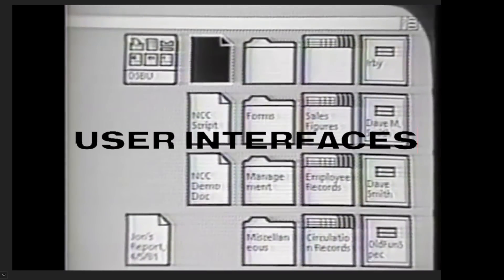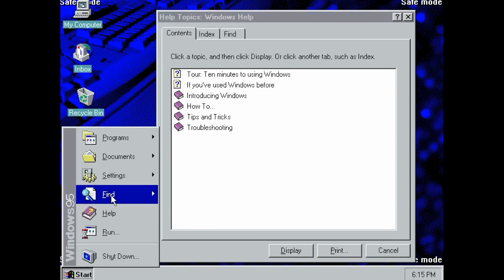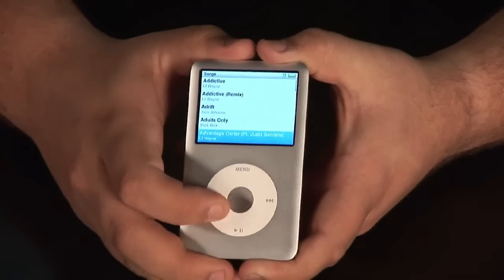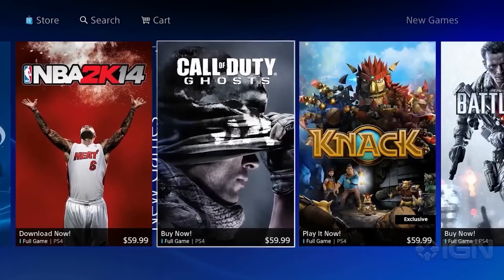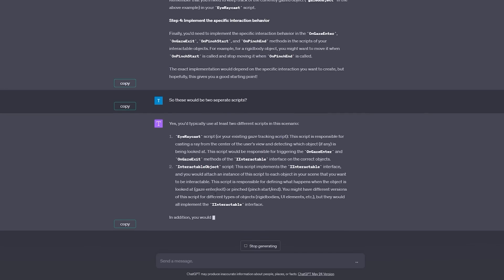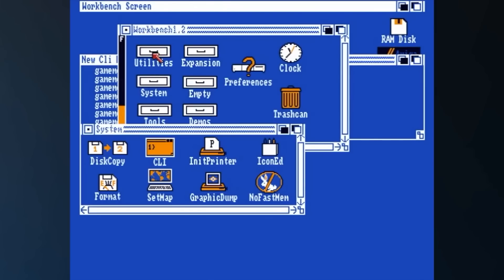Before we get to building and testing, let's talk about user interfaces. You may not really think all that much about the UI and UX of all the technology you use around you — and that's by design. A good user experience is one that you don't have to think about. You're able to interface with the technology easily. It's intuitive. Usually, you only really think about a UI if it's bad.